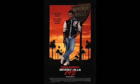Come see Eddie Murphy's rug from Beverly Hills Cop 2. This Wednesday from 7 to 8 p.m.